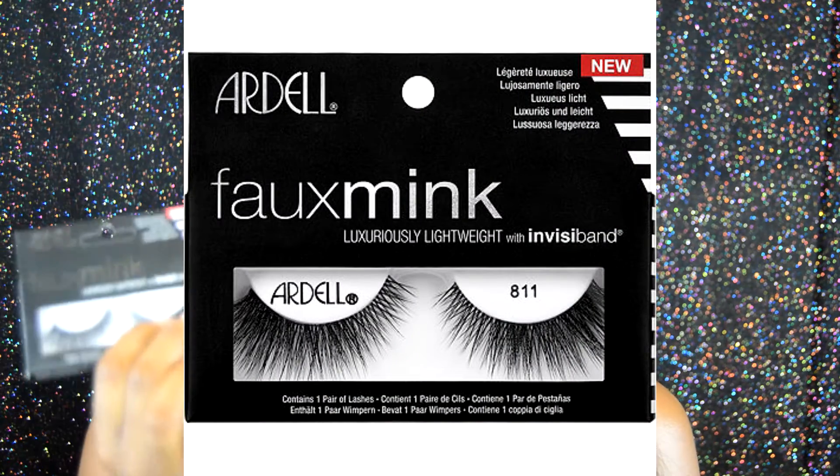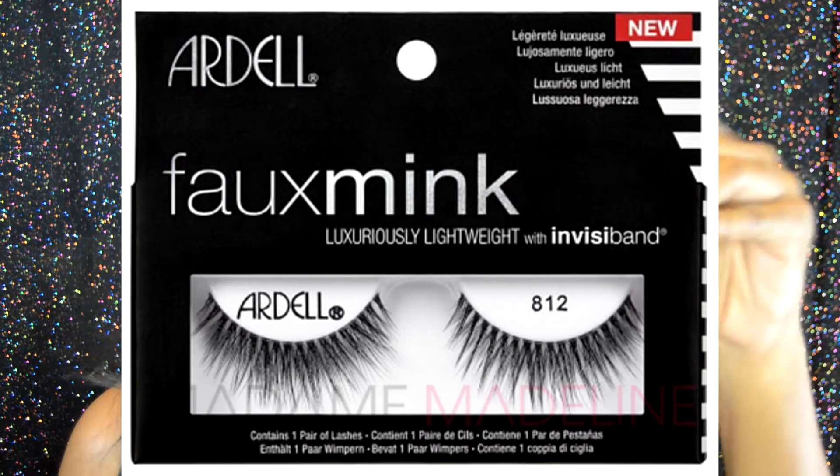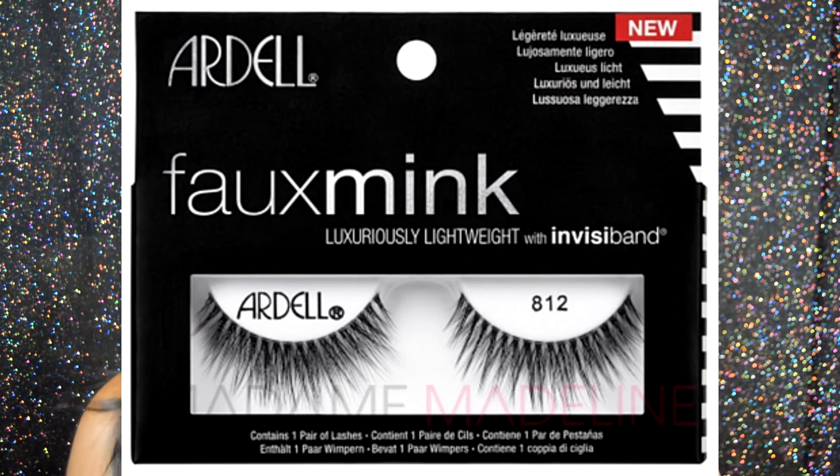The first ones I want to talk about are the Ardell Faux Me lashes. I hope I'm saying that right. I have my little notes here so if you see me looking down, that's what I'm doing. I have two styles — style 811, and I'm also wearing style 812 on my lashes right now. I can't show you a close-up pair of these because I'm wearing them right now, but I will try to show you a close-up of how they look on my eyes. Ardell has the new Faux Me lash collection out and they have three styles: 810, 811, and 812.